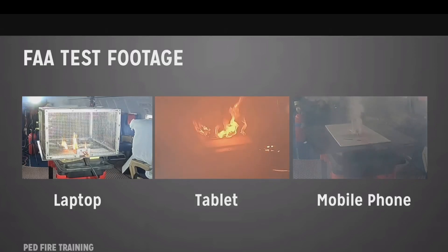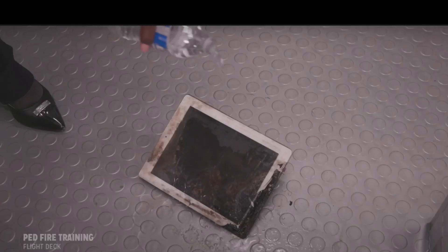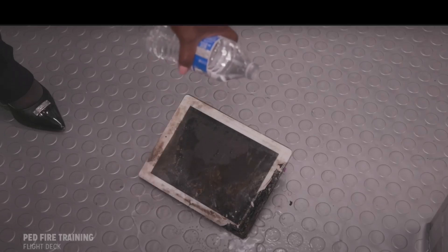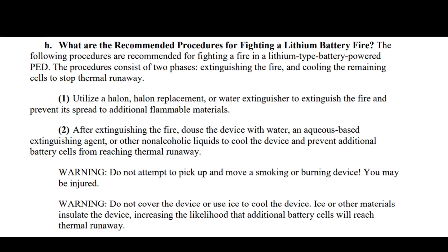These fires can spread to surrounding areas. There's that tablet completely on fire. So what can passengers do? You want to be immediate, aggressive, and take action. When you see your device start heating up, try to cool it down. The onboard fire extinguisher should be used. You can put water on it, or soda, or anything that could really stop that thermal runaway and slow down the heating.